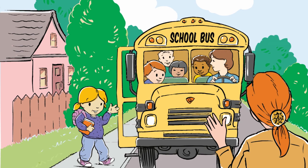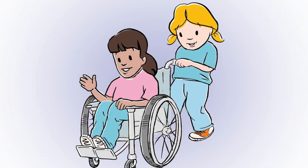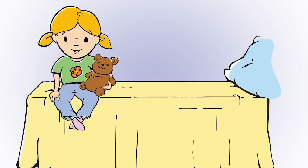This is a story about a girl named Emma. She goes to school, plays with her friends, and sometimes even remembers to clean her room.